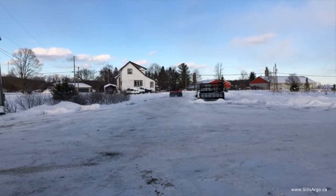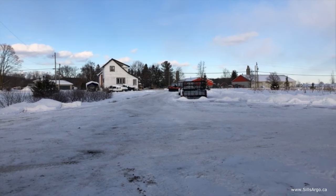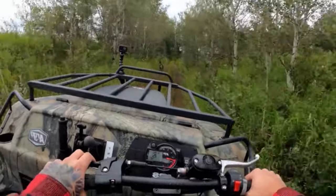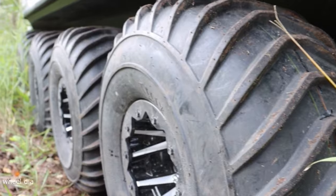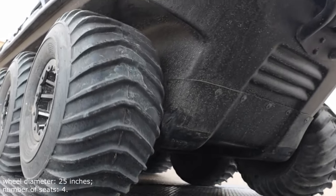The carrying capacity of the all-terrain vehicle is estimated at 433 kg on land and 365 kg on water. The new Aurora is as fun and comfortable to drive as UTV technology, but it has a tremendous superiority in cross-country ability. Model characteristics: fuel consumption — 3 liters per hour; wheel diameter — 25 inches; number of seats — 4.